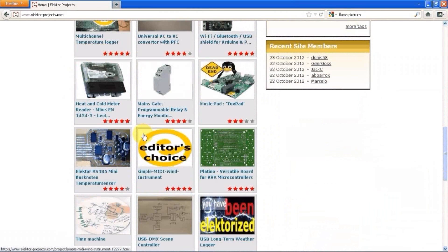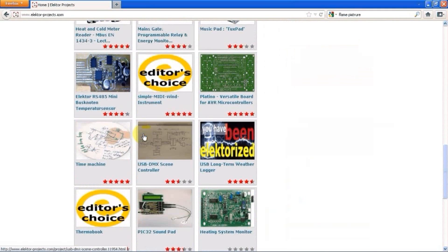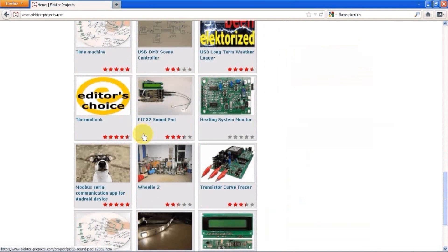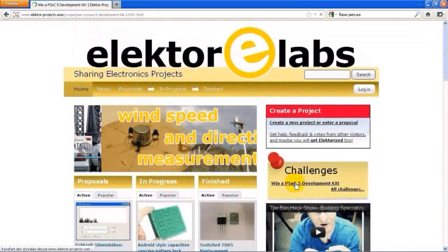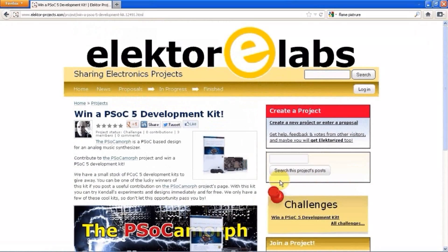They can also join other people's projects and answer questions or give suggestions. It is a place where you can discuss electronics issues. We also organize contests and product giveaways.